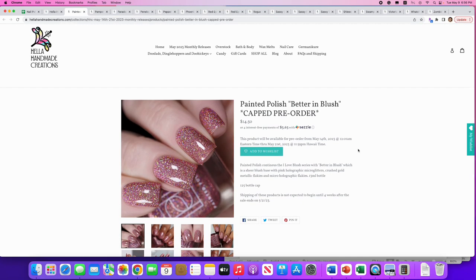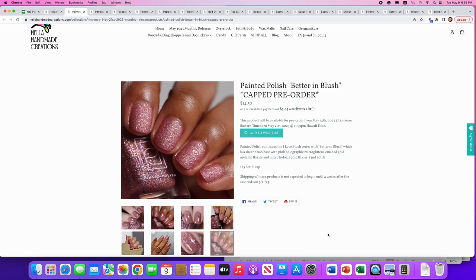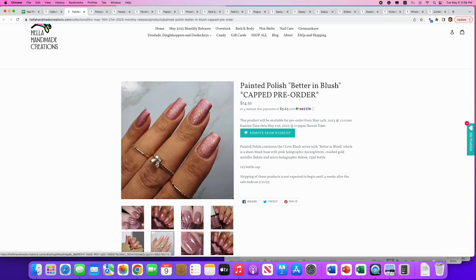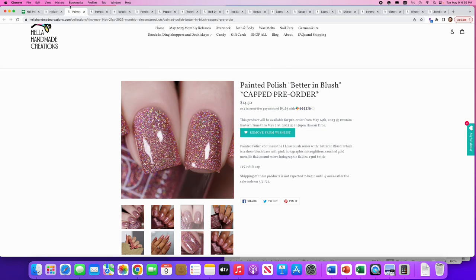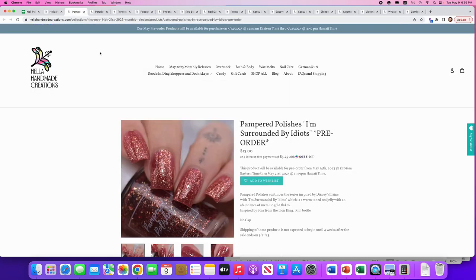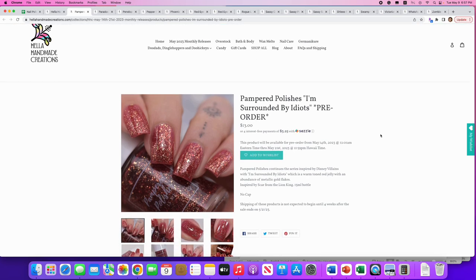Painted Polish: 'Better in Blush,' still in the I Love Blush series. It's a sheer blush base with pink holographic micro glitters, crushed gold metallic flakes, and micro holographic flakes. Only 125 available. I have the first two in the series, so I'm going with this one as well — adding it to the wish list. Look at it in matte — gorgeous! Here it is glossy too — great both ways. Painted Polish is just kind of the standard for me, I love them.